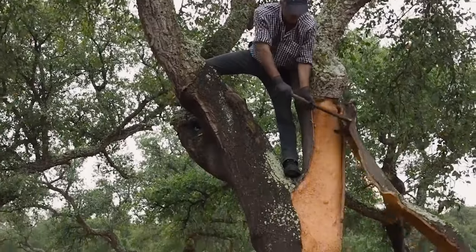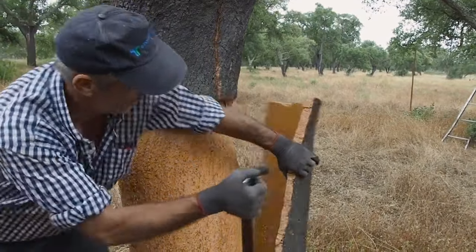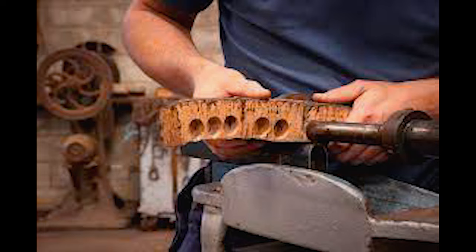If you haven't seen how corks are made before, they basically take the bark of these trees and punch into it — they have sheets basically from the cork.